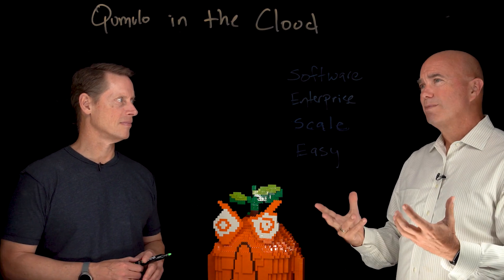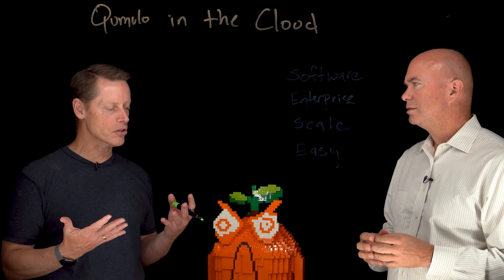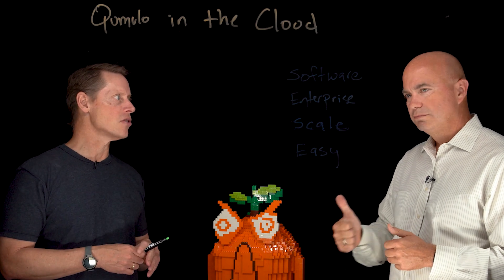Thanks, George. So why don't we talk a little bit about what makes Cumulo work well in the cloud? We've got four areas that really set us apart. When we help customers figure out their journey to the cloud, we're often dealing in these four areas. I'm going to talk a little bit about each of these.